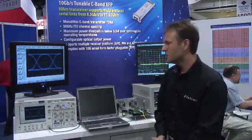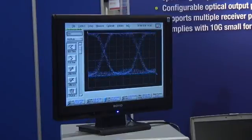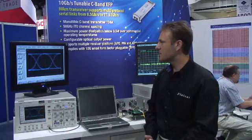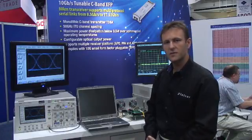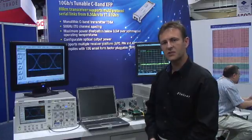On this side, we show an eye diagram, and as you can see, the Mach-Zehnder modulator is exhibiting exceptional performance with very high extinction ratio and very fast rise times as required by the applications for this product.